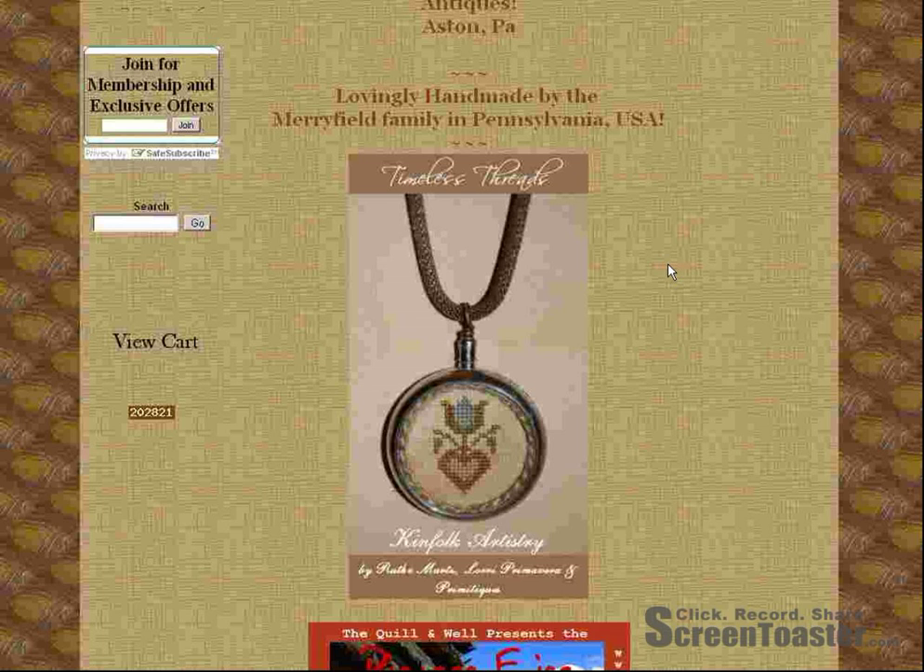Timeless Threads is a jewelry line basically. It's made from old pocket watches. We have somebody that does fiber art and stitching. We also have someone that apprenticed under Oscar de la Renta and she does the chains. So it's a neat line. You can see it right here and you can go to our website to see closeups.